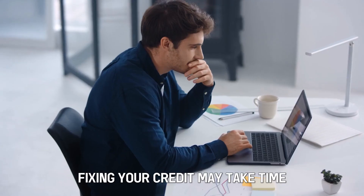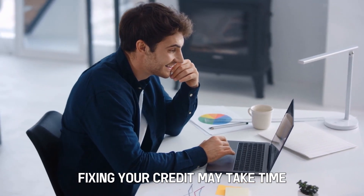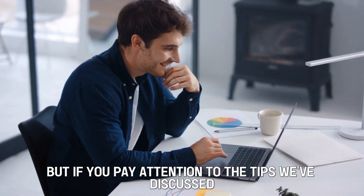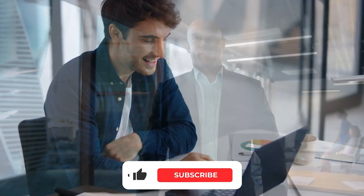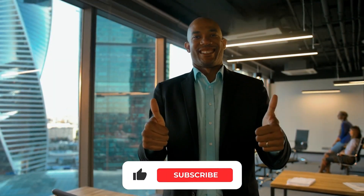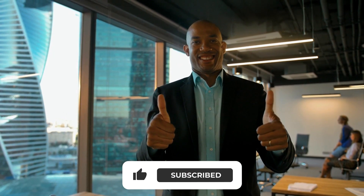There you have it. Fixing your credit may take time, but if you pay attention to the tips we've discussed, you'll notice positive results. Feel free to like, share, and comment on the video. Till next time!